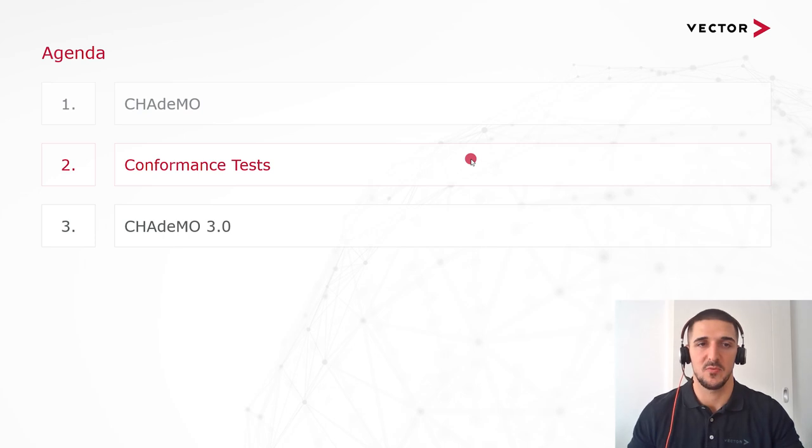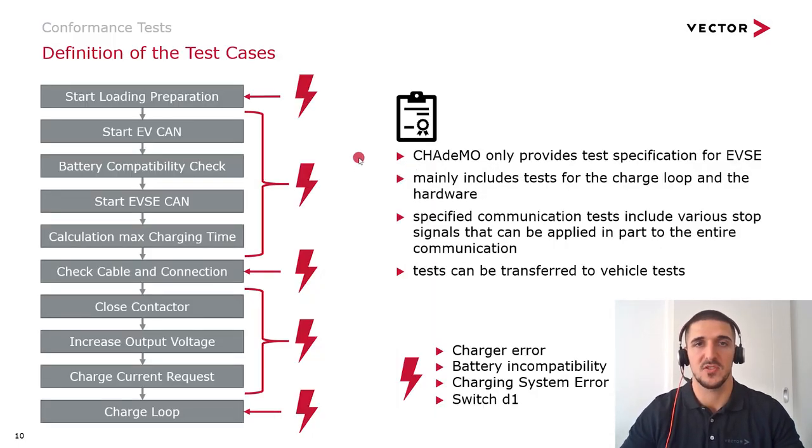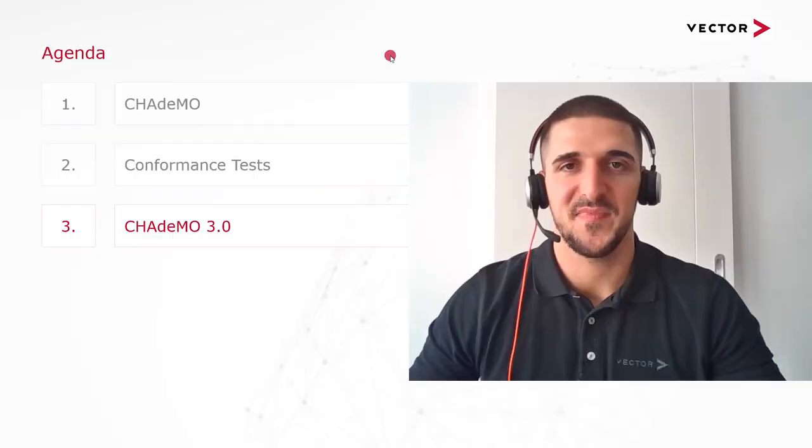Next I want to elaborate on how the charging communication of CHAdeMO can be tested. CHAdeMO itself makes available only a test specification for the charger, which essentially includes various stop and error signals that are fed into the charge loop. A check is then made on how the charger reacts to these error signals and whether the charging process is ended correctly. The test specification can also be applied to different stages in charging preparation and transmitted to the vehicle side. Errors that can be fed in include CAN signals like 'charger error' and 'charging system error,' but also hardware signals like the operation of switch T1, which normally shows the charging readiness of the charger.